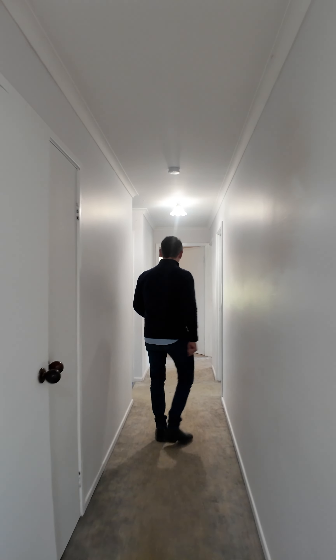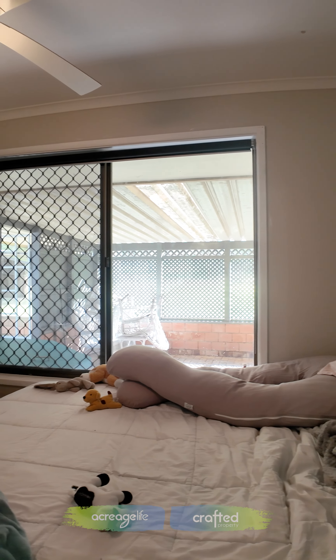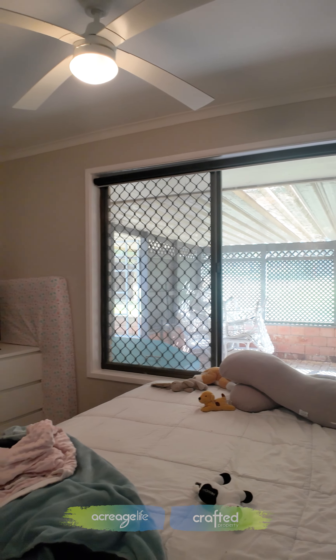We've got another bedroom here — bedroom two, bedroom three, bedroom four. So this home is set on five acres and it has all the outdoor attributes that someone's looking for.